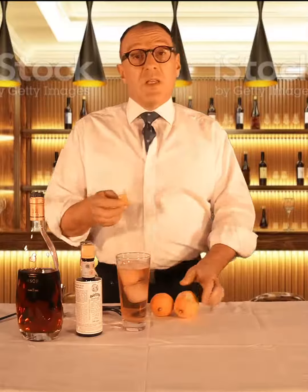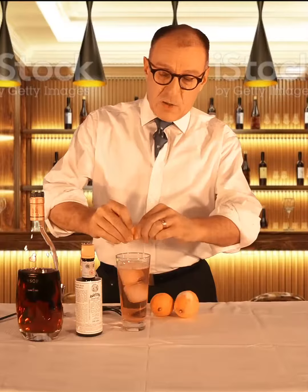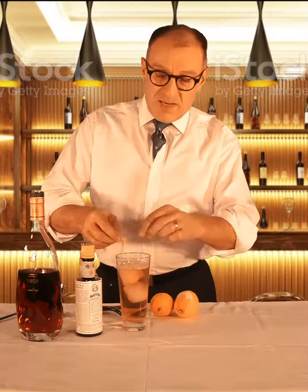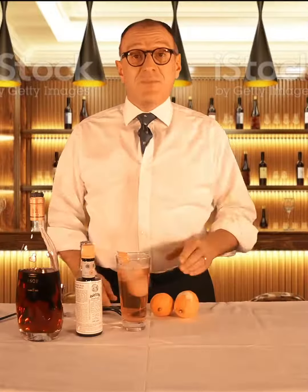What I like to do is to twist it a little bit atop of the drink, so we spray the aromatic oils atop of the drink, and then we add that curl of the horse's neck to the drink. That's it. Ganbei!